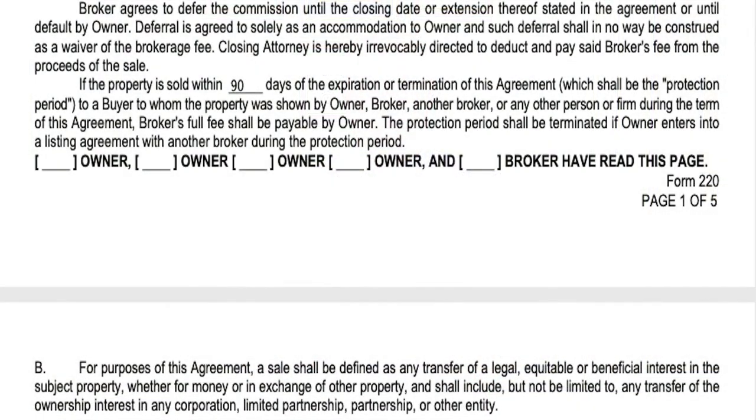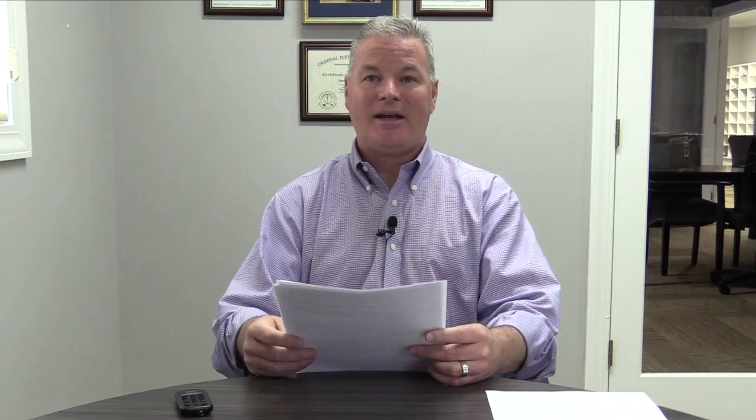Continuing in section 2b: for the purposes of this agreement, a sale shall be defined as any transfer of a legal, equitable, or beneficial interest in the subject property, whether for money or in exchange of another property, and shall include but not be limited to any transfer of the ownership interest in any corporation, limited partnership, or other entity. They're just defining what a transfer is and what the purpose of this document is.